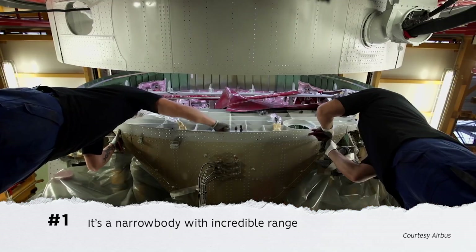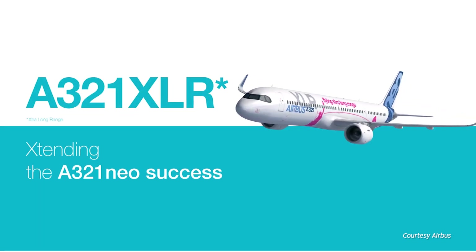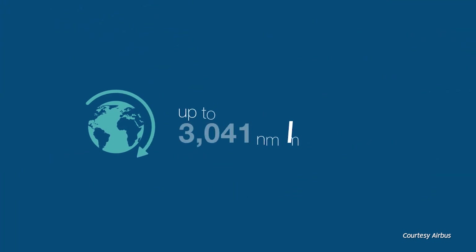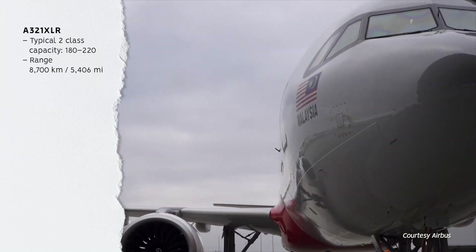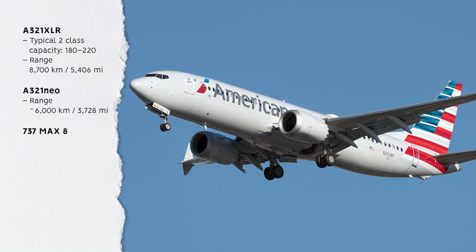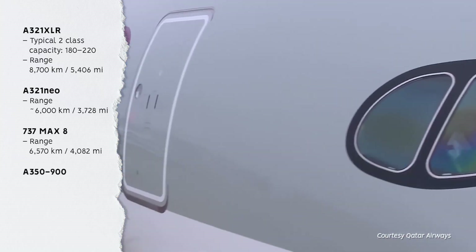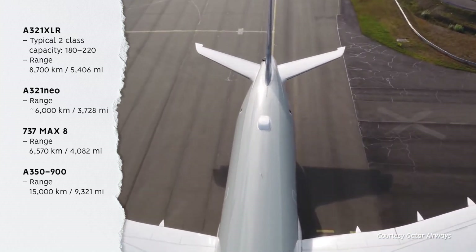Number 1: The obvious — it's a narrow body with an incredible range. The A321XLR is a single-aisle narrow-body aircraft with a typical two-class capacity of 180 to 220. But it pushes the range to the highest of any narrow body, up to 8,700 kilometres or 4,700 nautical miles. The standard A321neo has a range of just under 6,000 kilometres, and the 737 MAX 8 reaches 6,570 kilometres. While the A321XLR is still a long way behind larger wide bodies like the A350-900 — which offers a range of up to 15,000 kilometres — its range is enough to make a big difference to narrow body options.